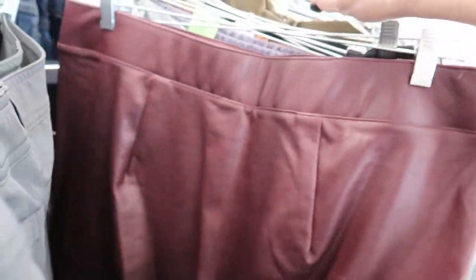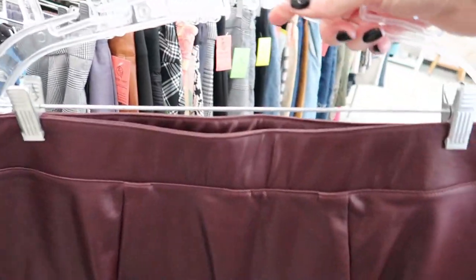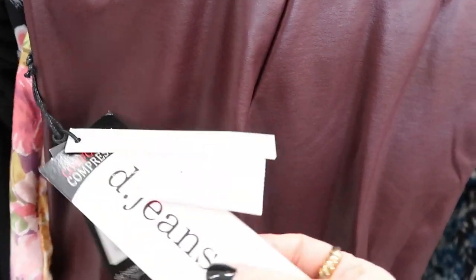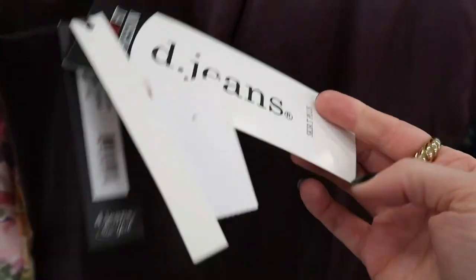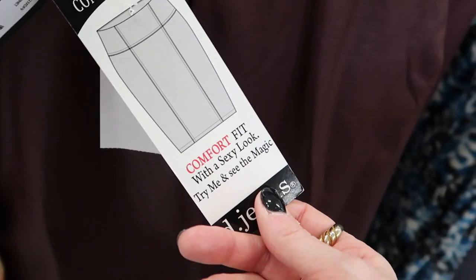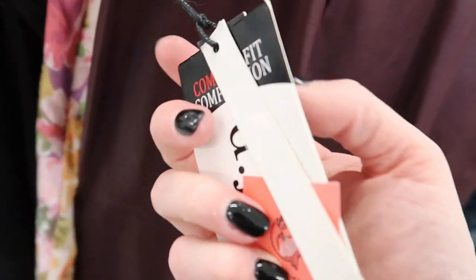I did find this faux leather skirt in a really cool oxblood color. Getting another leather or faux leather skirt has been on my wish list for fall, especially in a great color. This one's still new with tags and it says it's plus size, so I'm definitely going to snag this one to try in the fitting room.